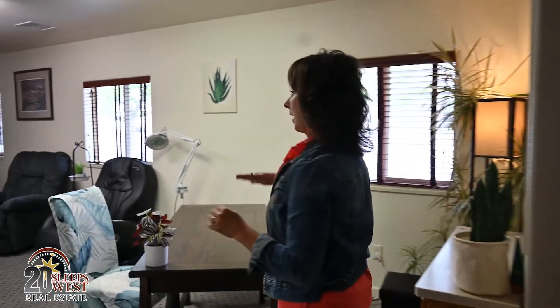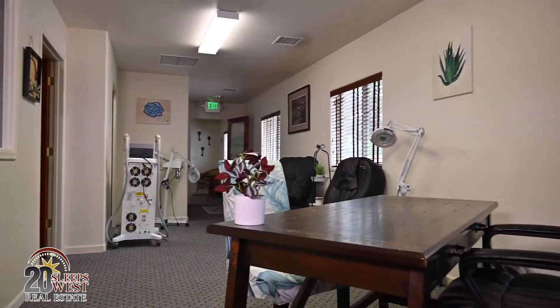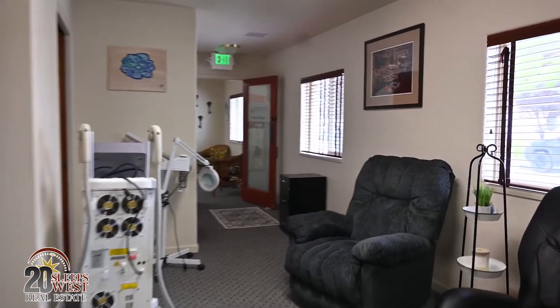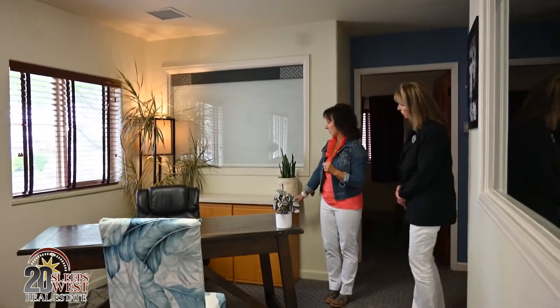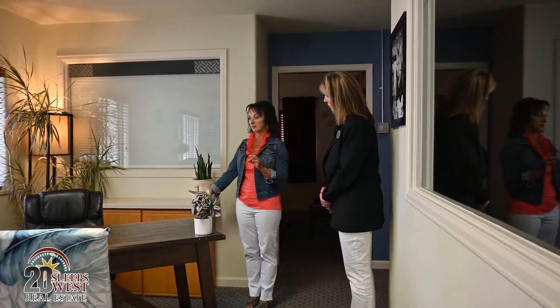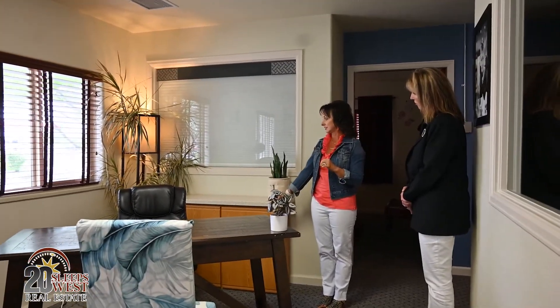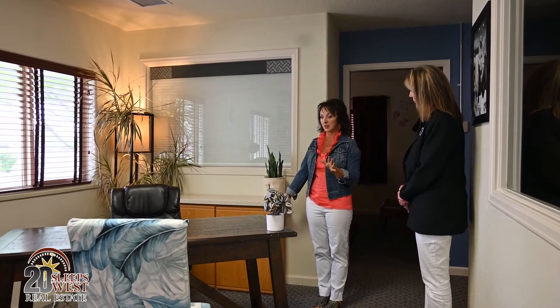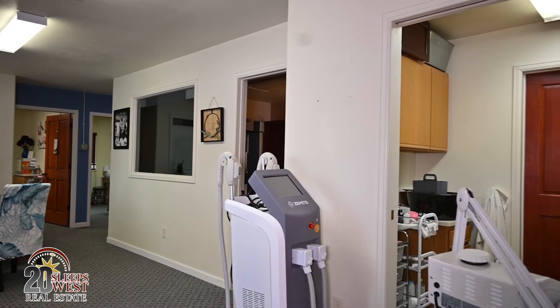The back side of the building wraps around. This is used as a consultation desk for anybody that doesn't want their consultation done in their room. We have it set up with all the countertops so any therapist can set up their own station here for any consultative type of thing — paperwork for therapists and clients.